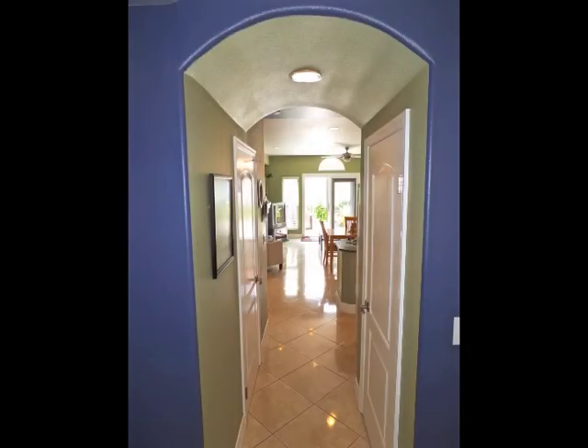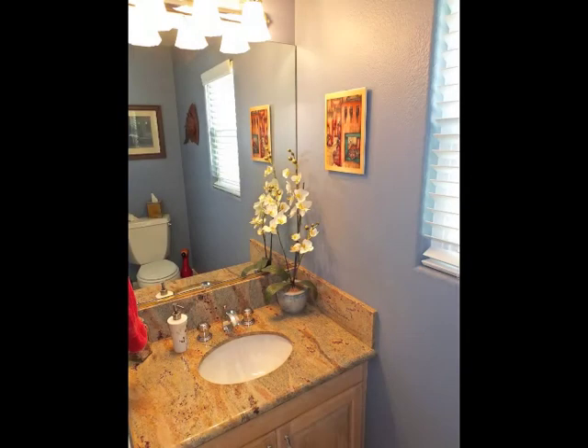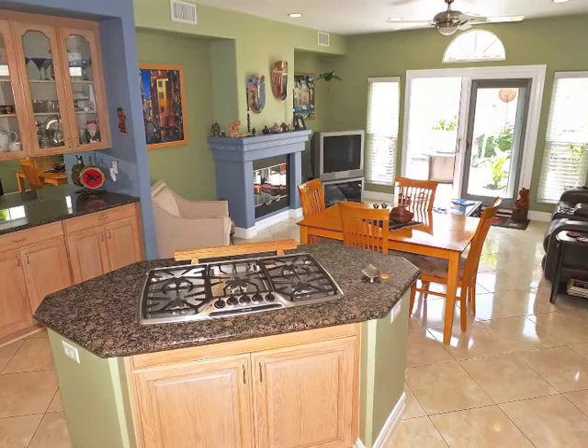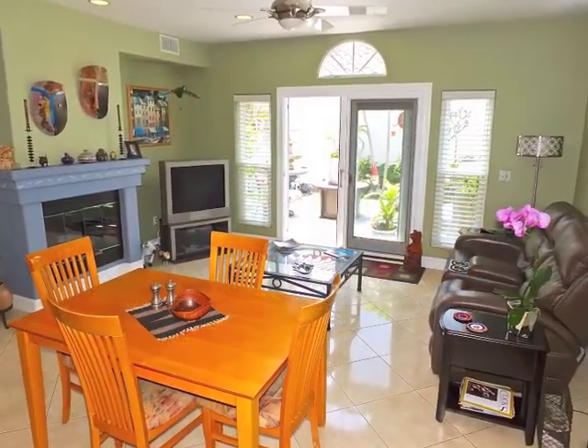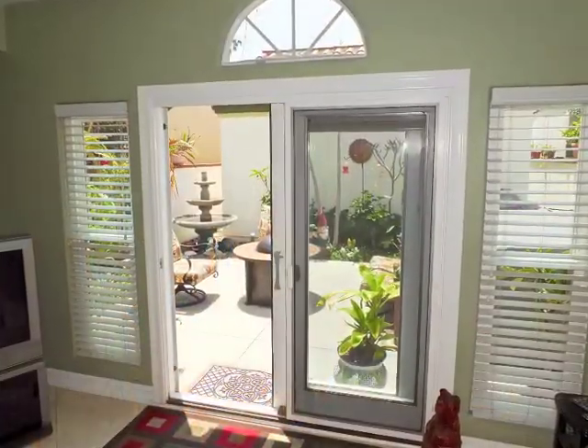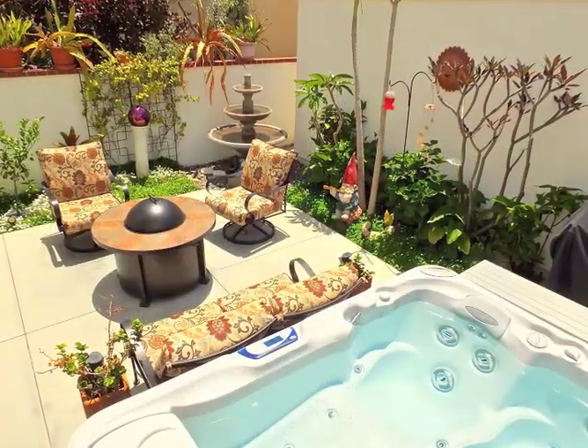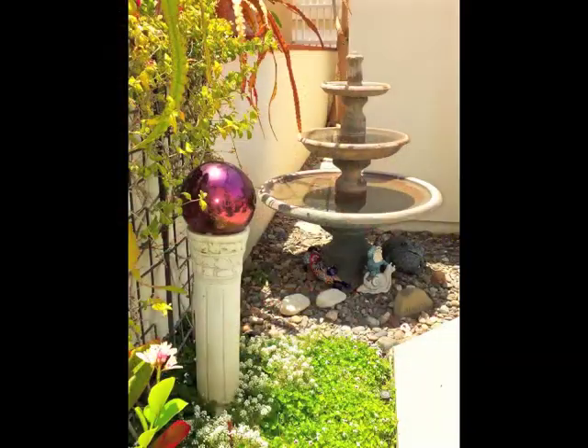An arched passage and the guest bathroom lead to the greatroom-style renovated kitchen, enjoying a seamless flow with the family room, with glass doors to the enchanting rear patio, featuring a spa and fountain gardens.